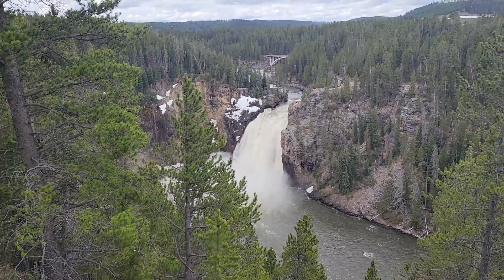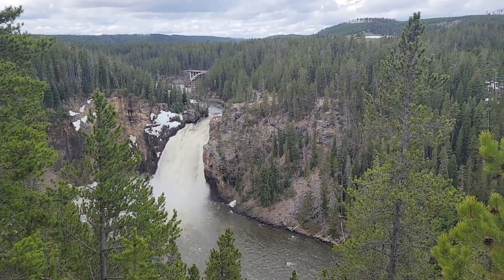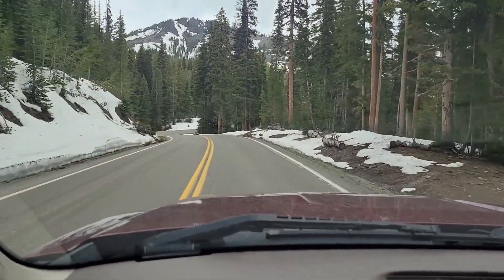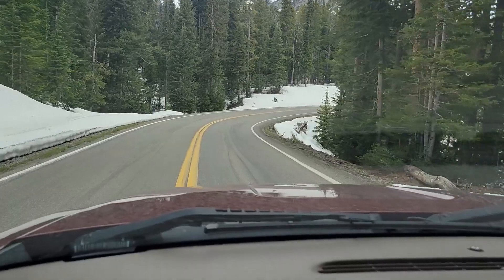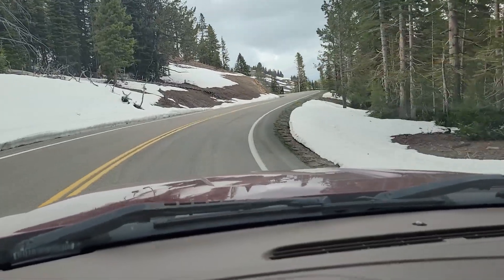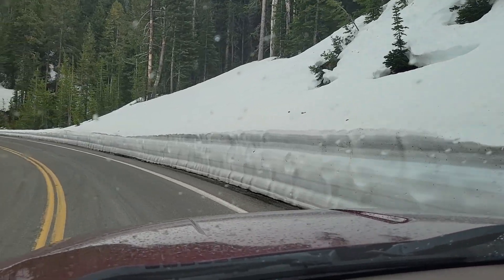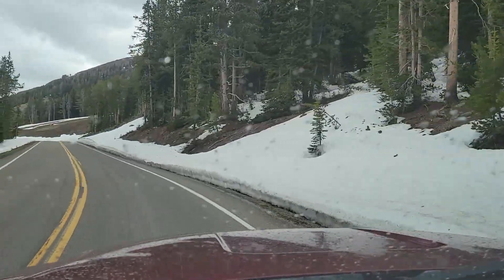Still over in the canyon — this is Upper Falls. My understanding is this is about a hundred-and-some-odd foot drop, where Lower Falls was a 300-foot drop. They just opened this section of the road this morning. We're at almost 8,700 feet above sea level and there is still snow everywhere. Now we know why they didn't open it until now — it was 8,850 feet, the highest elevation quoted so far.